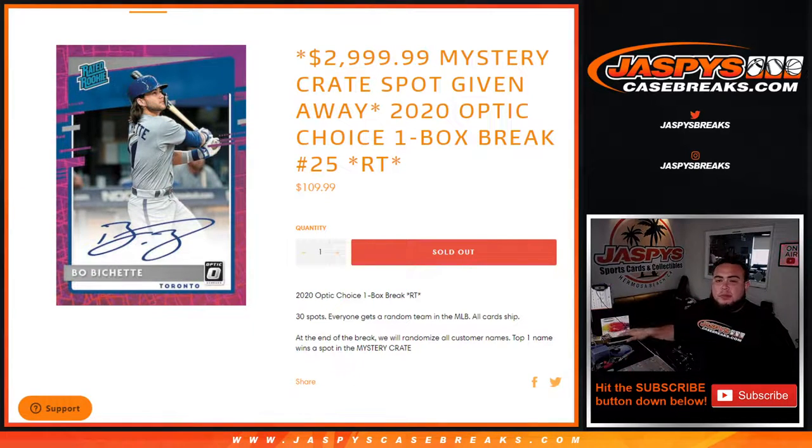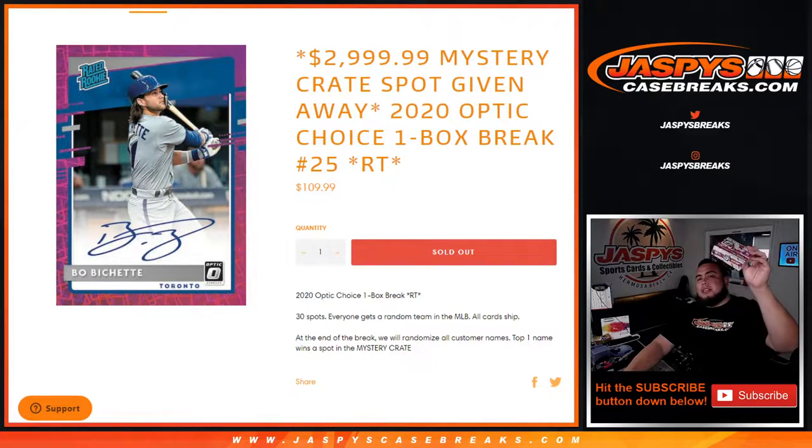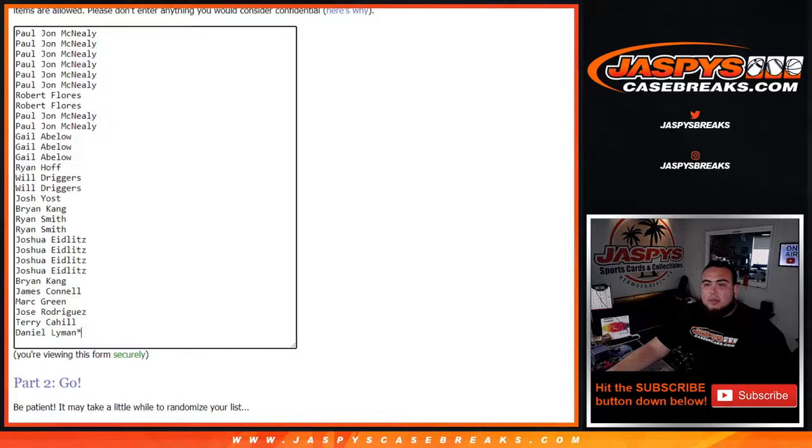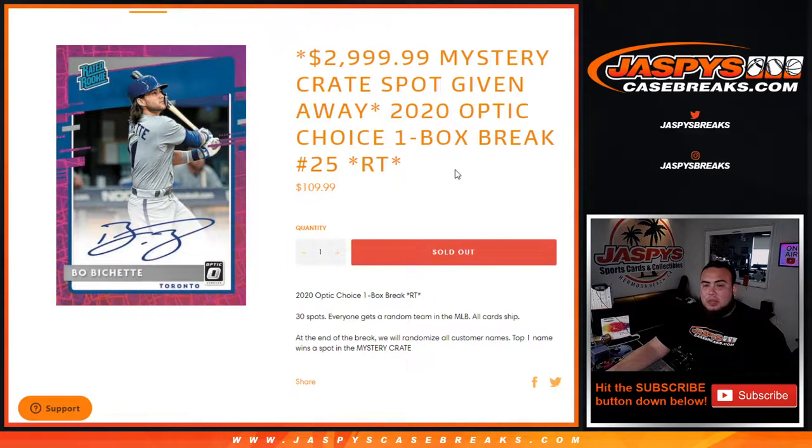What's up everybody, Jason here for JaxBee's CaseBreaks.com. We just sold out our first filler for the $3,000 mystery crate spot and we're giving it away here with this 2020 Optic Choice Baseball one box break, ran on teams, number 25. The way this works is: first we do the break, randomize customer names and teams, distribute the hits out, and then at the end of the break we take the original list of customer names, use a brand new dice roller, randomize only the customer names, and the number one top name gets the spot on the mystery crate.